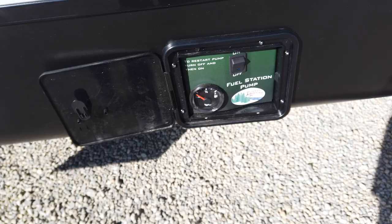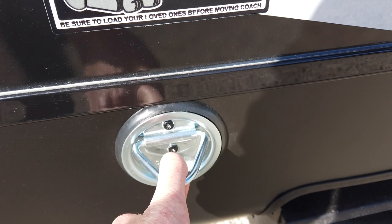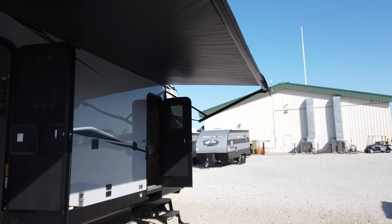This has got the leash latch here — great for a dog, but also great to lock up your toys. It's got 1,500 pounds capacity on that clip. Power awning on this — a nice big long power awning that goes over both entry doors, keeping you nice and dry on a wet day.